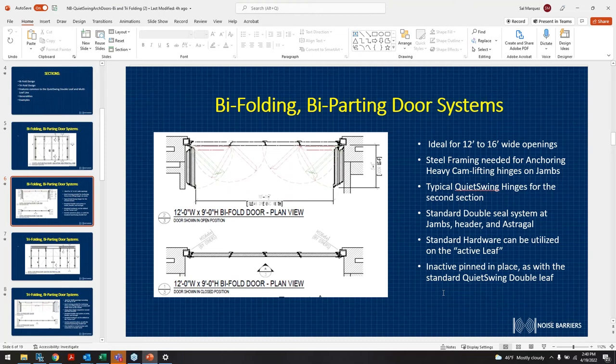The doors cantilever out quite far. We anchor our heavy-duty hinges to the steel framing. In the center doors, we use our standard vertical cane-lift hinges. The jambs have the same magnetic-style double magnetic seal all the way across.